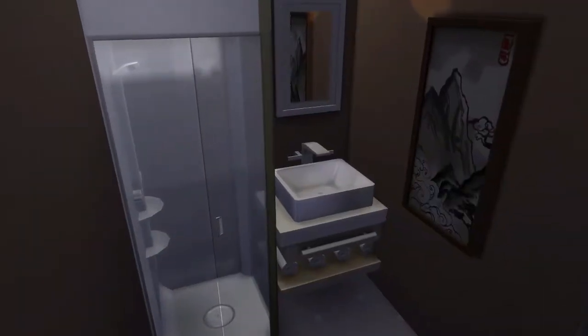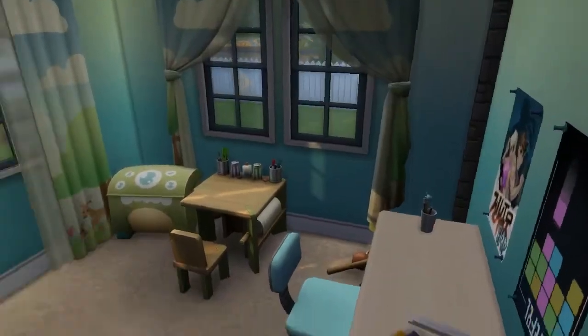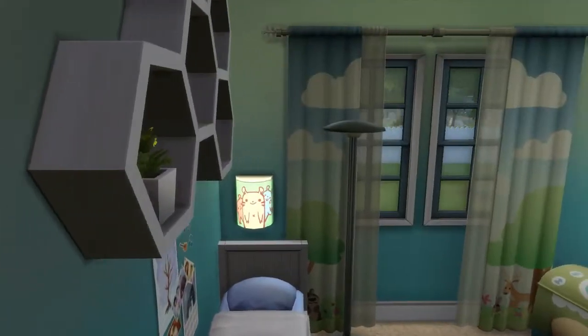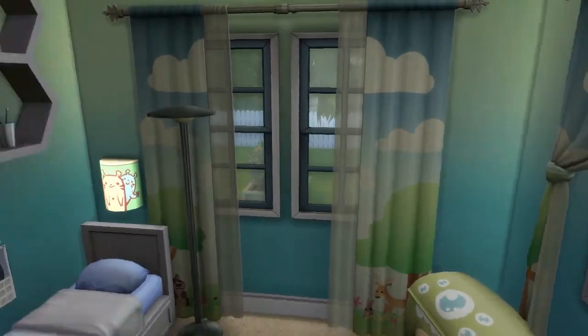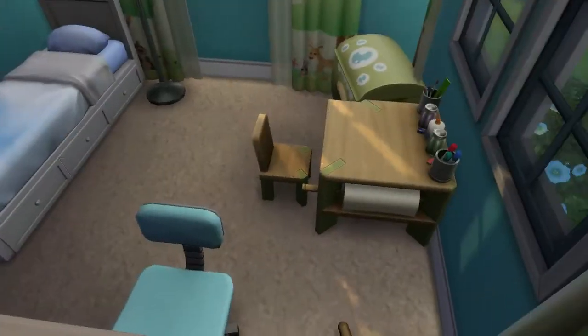If you go to the room next to it, we have a bathroom for the kids. Nice little bathroom over here. And then in here is Parker's room — it's very calming, kind of serene colors. I think it's really cute.